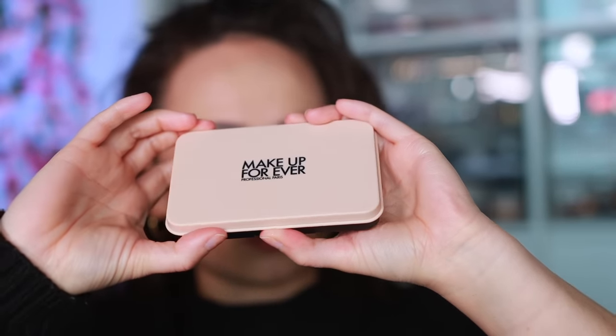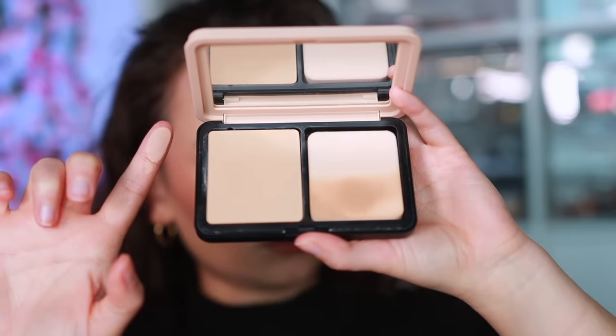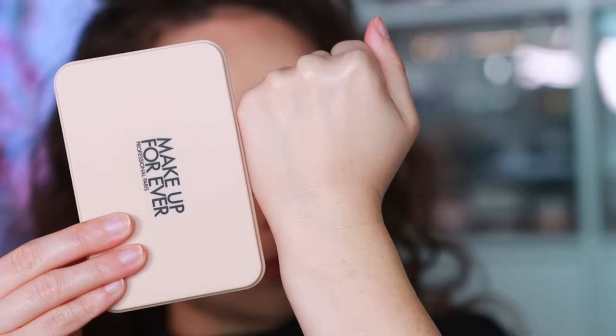For Makeup Forever — it feels criminal to only mention one product, but there is only one powder foundation I'm mentioning in this video and it's this one. The HD Skin Matte Velvet Powder Foundation — I know powder foundations can seem intimidating, but you apply this and it looks like a liquid foundation. They're phenomenal for people who want to do their makeup quickly, or for oily skin it fuses with natural oils to look soft and creamy. Don't knock it till you try it.